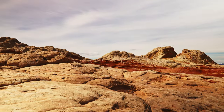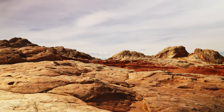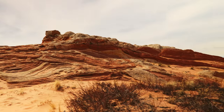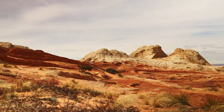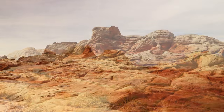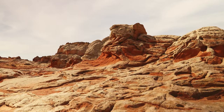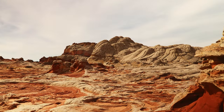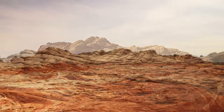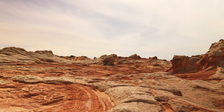White Pocket is characterized by its unique and otherworldly rock formations, which are primarily made up of Navajo sandstone. The sandstone was deposited over millions of years by wind and water, and it has been sculpted by the elements into a variety of shapes, including domes, ridges, canyons, and caves. The colors of the sandstone range from white to pink to orange, and the formations are often covered in swirls and patterns created by the erosion of the rock.